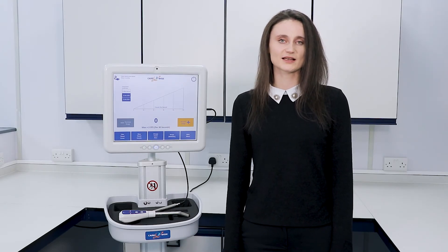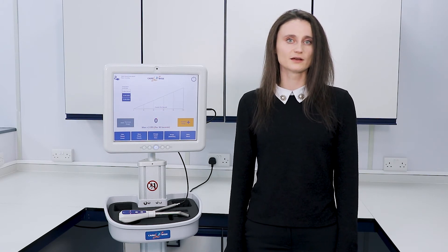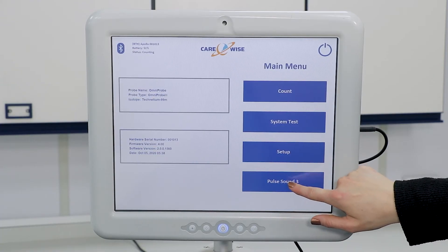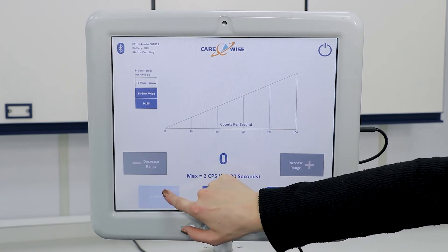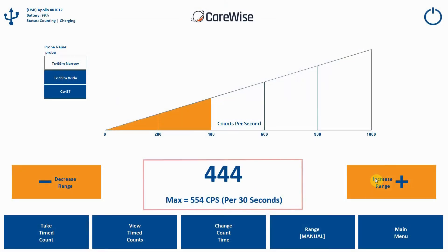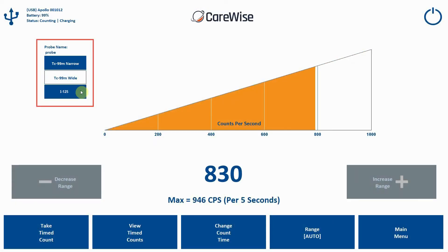While still offering the best in class in sensitivity and directionality, the Apollo software has been reimagined with a fresh new look to include several new features: a choice of four audible signal patterns; manual or auto range modes to aid in quicker and easier specimen localisation; a max count display which indicates the highest count in the last 30 seconds, making it much easier for surgeons to determine highest counts for specimens; and one touch switching between isotopes such as technetium and iodine 125.